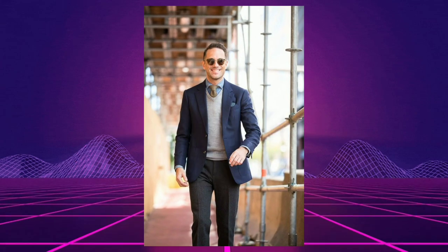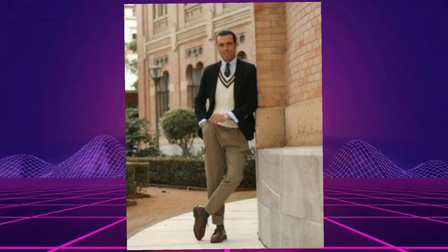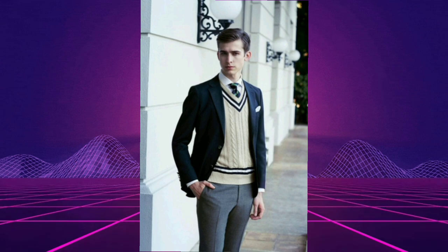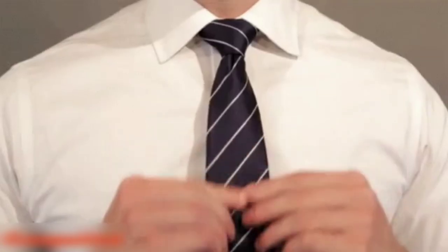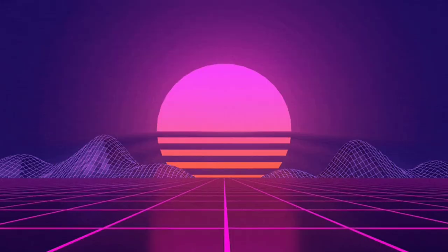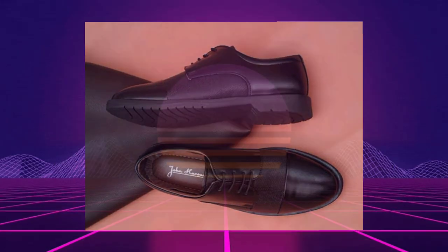Number two: the formal or dapper look. This is the more classic way of wearing a sweater vest and it will work well in formal situations. To nail this look, pair your sweater vest with a two-piece suit and a white dress shirt. If possible, throw on a tie that has a nice pattern — something to make the look pop. For footwear, a pair of classic derbies are going to be hard to beat.